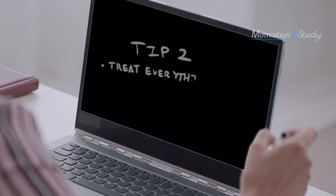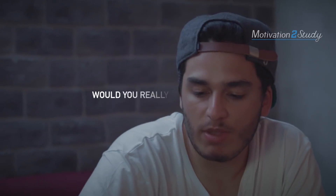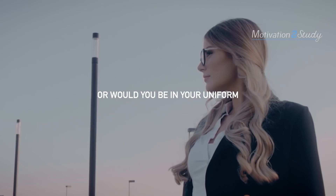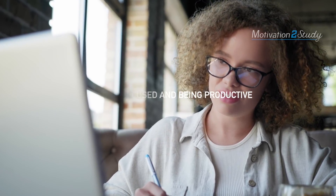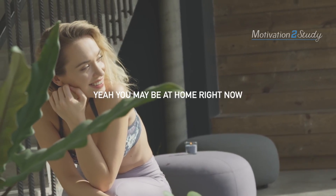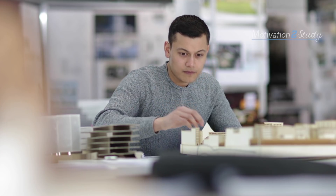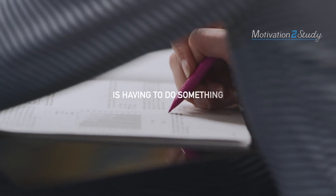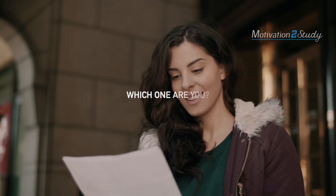Tip number two is to treat whatever you're doing like a real class. If you're in your class right now, what would you do? Would you really be sat slouching in your chair with your pyjamas on? Or would you be in your uniform, properly dressed, so that you could create a habit of being focused and productive? You may be at home right now, but why does that mean you shouldn't treat this virtual learning thing as a real class? The difference between someone who is a follower and someone who's a leader is having to do something versus making the choice to. Which one are you?